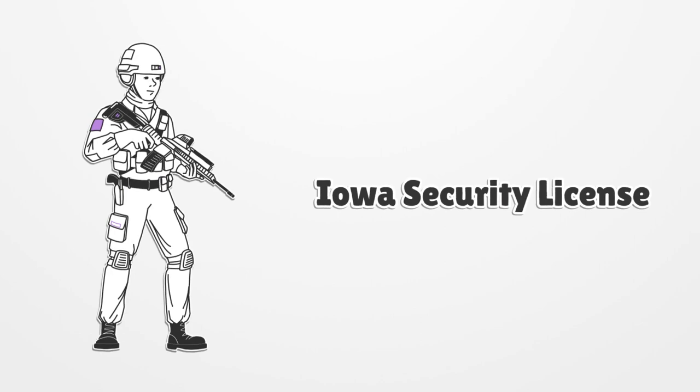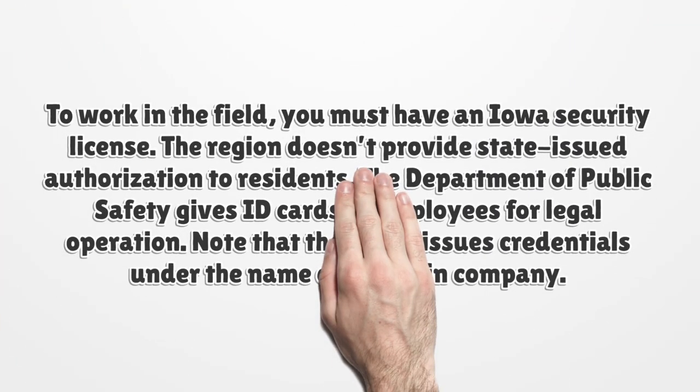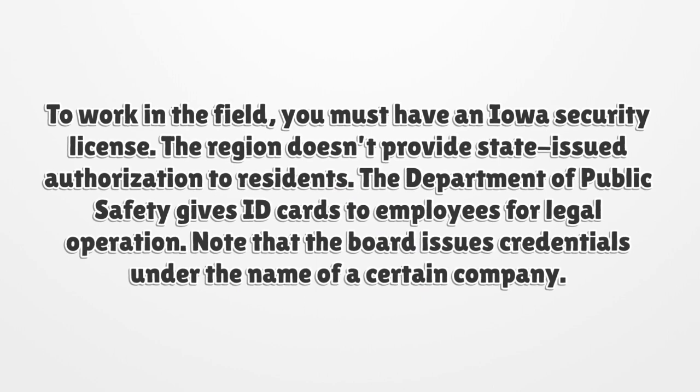Iowa Security License. To work in the field, you must have an Iowa Security License. The region doesn't provide state-issued authorization to residents. The Department of Public Safety gives ID cards to employees for legal operation.